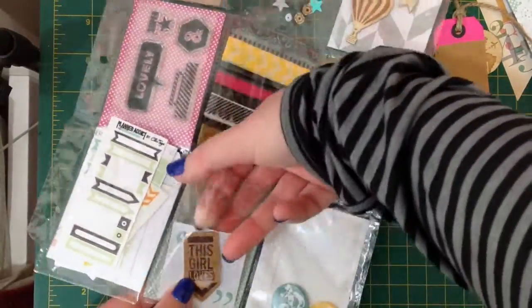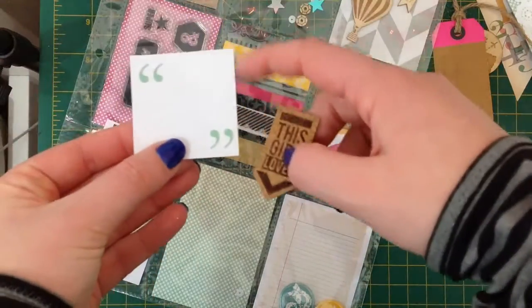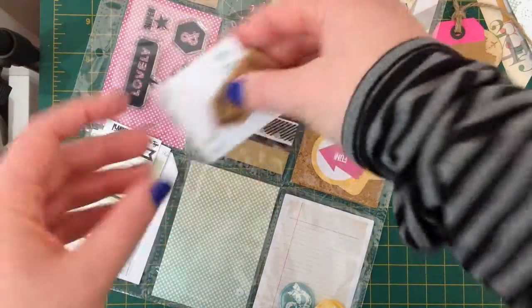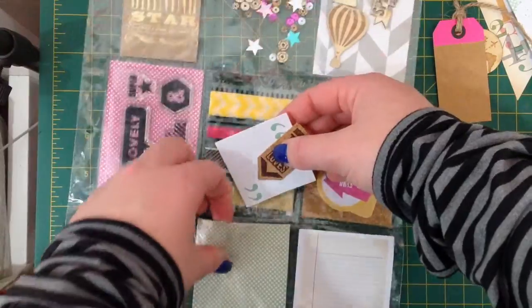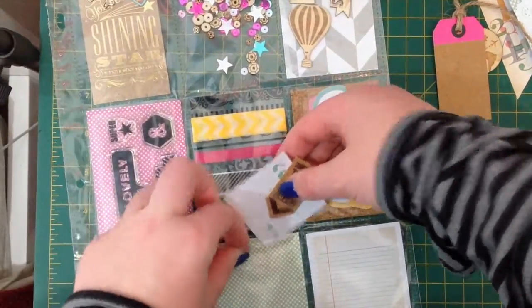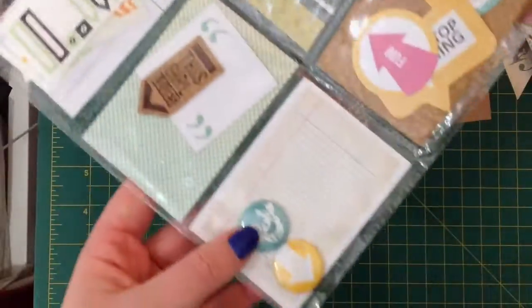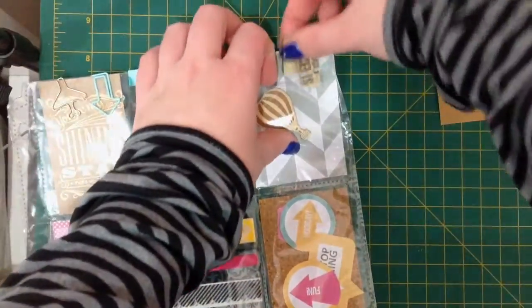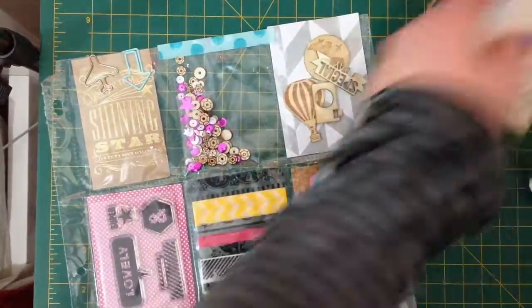Down in this pocket there's this really cute little quote card and a little cork piece, and then these little badges as well down the bottom. This pocket letter isn't decorated on the back which is perfectly fine — some people decorate the back, some people don't. I'm just going to pop some of these pieces back in so I don't lose them.